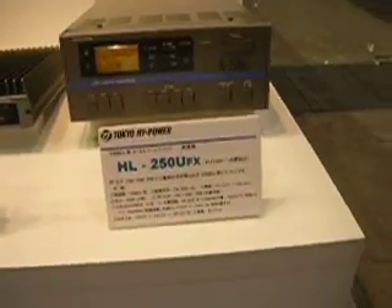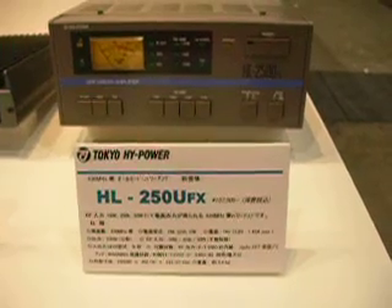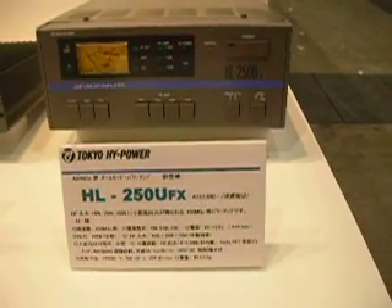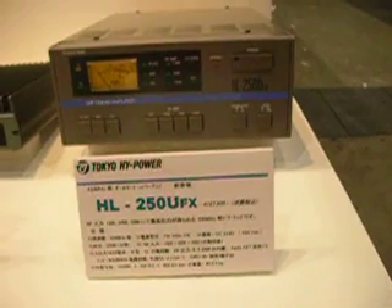We are at the Tokyo Ham Fair, Tokyo High Power booth. The HL250 puts out 250 watts on 430 MHz.